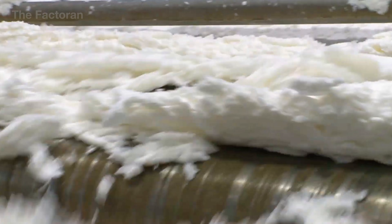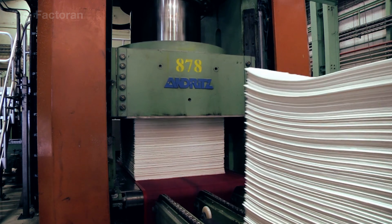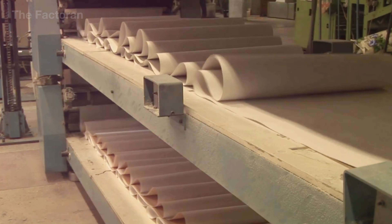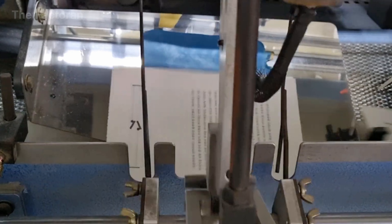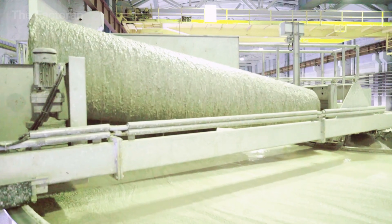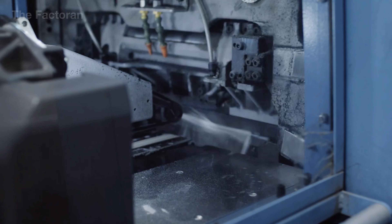A book begins with wood pulp, cellulose fibers, and printing ink. These seemingly rough materials must pass through a series of precise processes — fiber treatment, paper formation, printing, drying, trimming, and binding. So how do fragile sheets of paper come together to form a complete book, strong enough to be opened and read thousands of times?